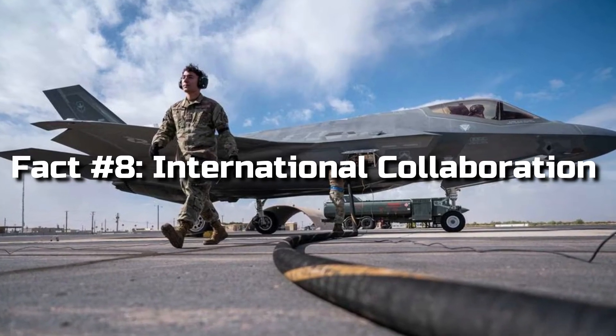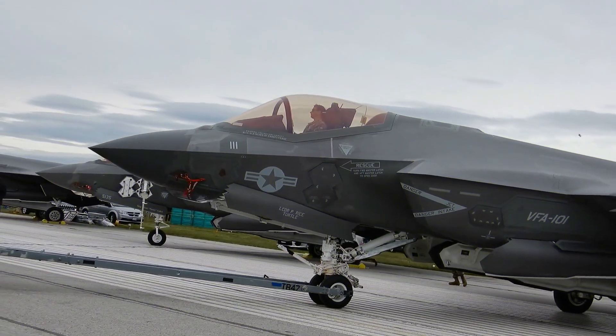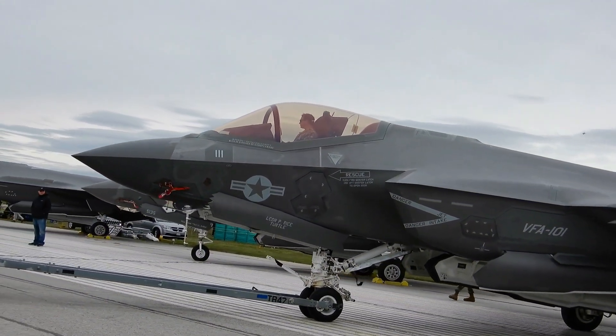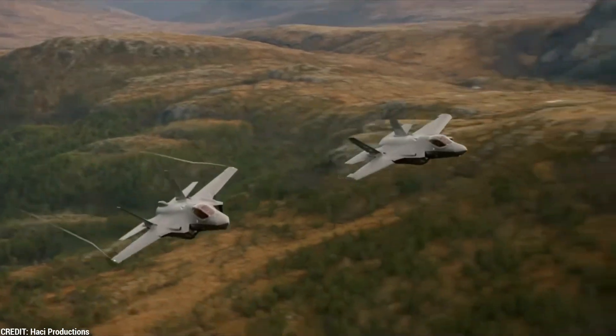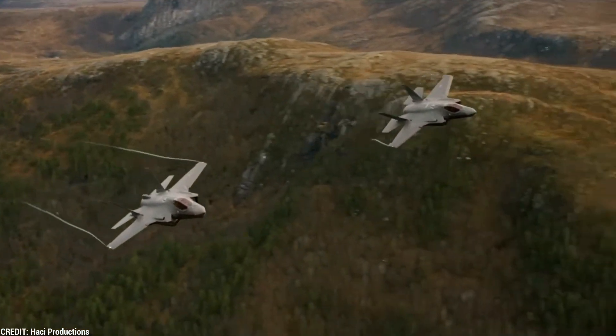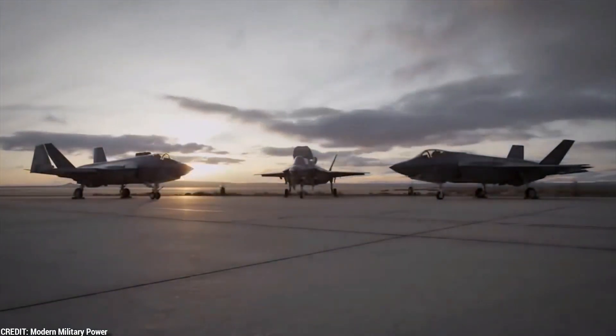Fact 8: International Collaboration. The F-35 program is a result of international collaboration between the United States and several allied nations. This joint effort brings together the expertise of various countries, fostering cooperation and strengthening global defense capabilities.